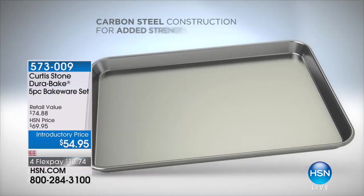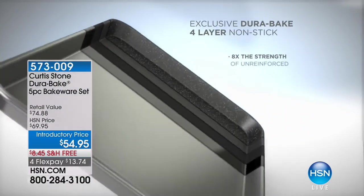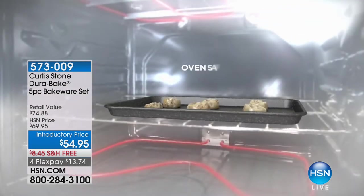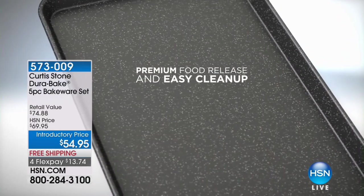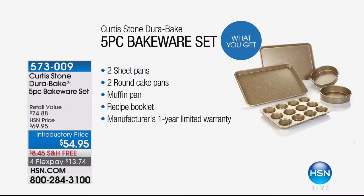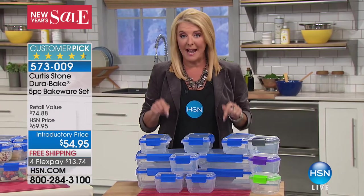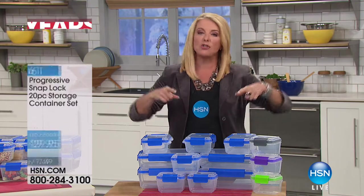Coming up in this hour, over 43,000 sets of Curtis Stone's bakeware were sold since the end of September during this holiday season. Tonight we have it at an introductory price, so the value is huge. It's everything that has made Chef Stone's cookware so popular — the design, the easy cleanup, the durability. It's on sale tonight with free shipping and four flex pays. You will love it and you'll do a lot more than baking with it.